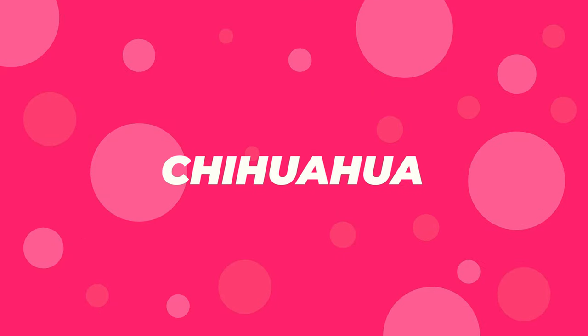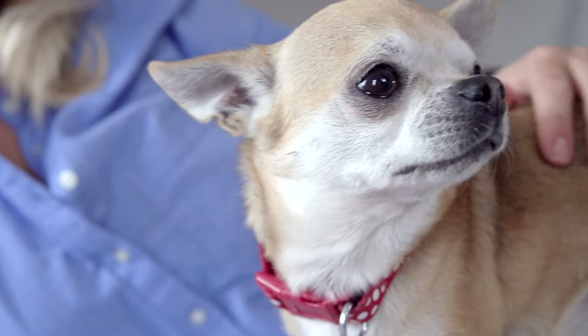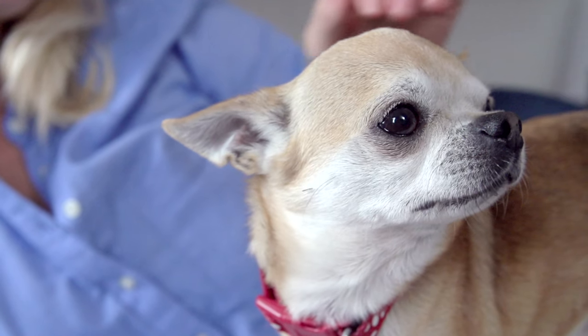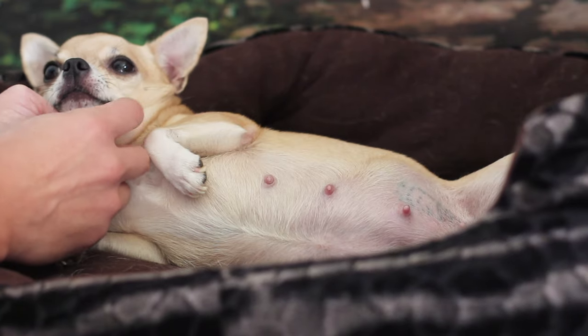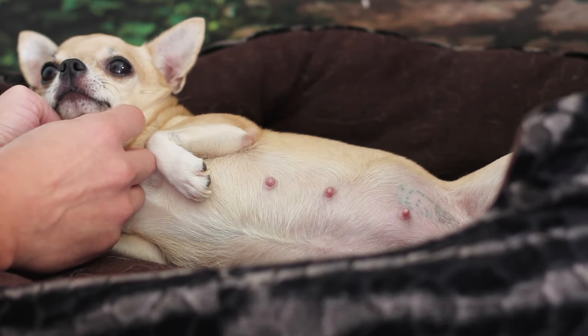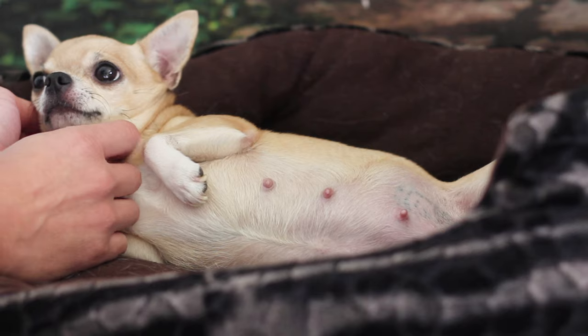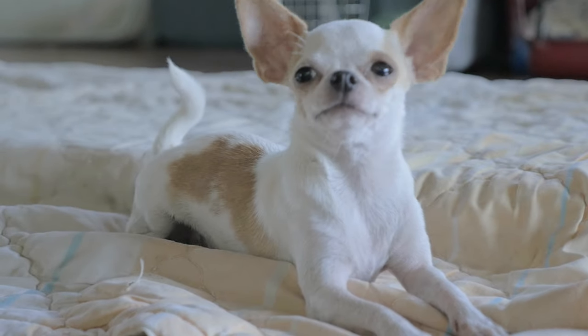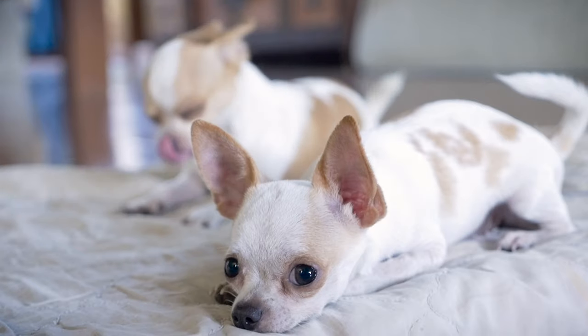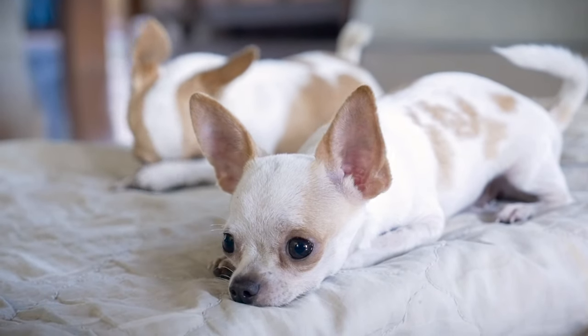Number 7: Chihuahua. Chihuahuas are incredibly loyal dogs and, despite their size, they have the courage of lions. They are great with a family, provided that you spend time giving them a proper introduction to everyone. They are known to be protective of their family and not so friendly with strangers, so proper socialization is a must.